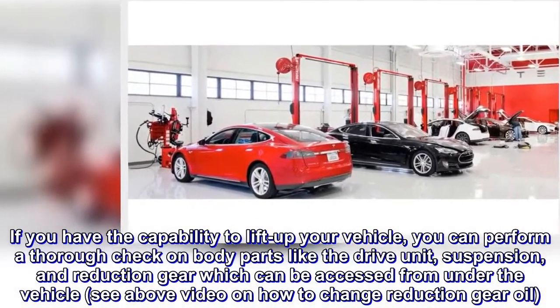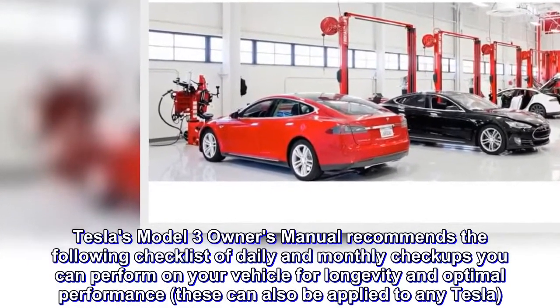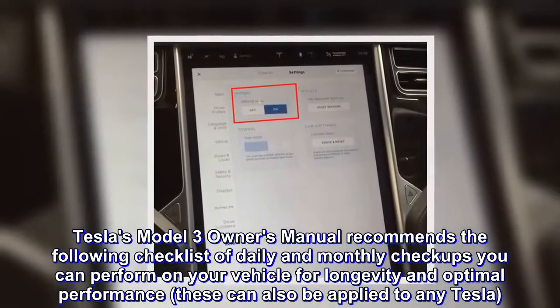Tesla's Model 3 Owner's Manual recommends the following checklist of daily and monthly checkups you can perform on your vehicle for longevity and optimal performance. These can also be applied to any Tesla.